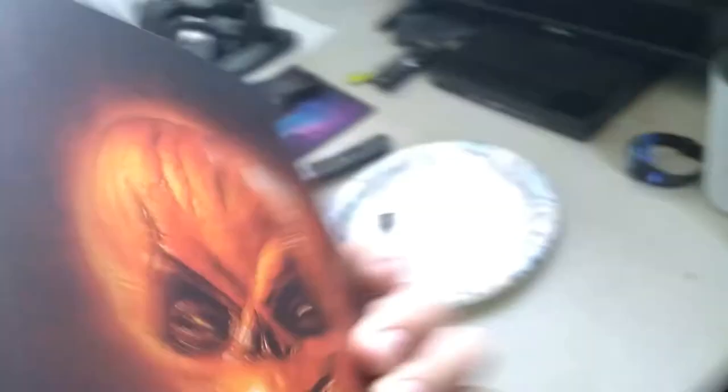The first one that we have is Trick or Treat. This is a pretty good movie. There's nothing special inside besides this girl and the disc, of course.